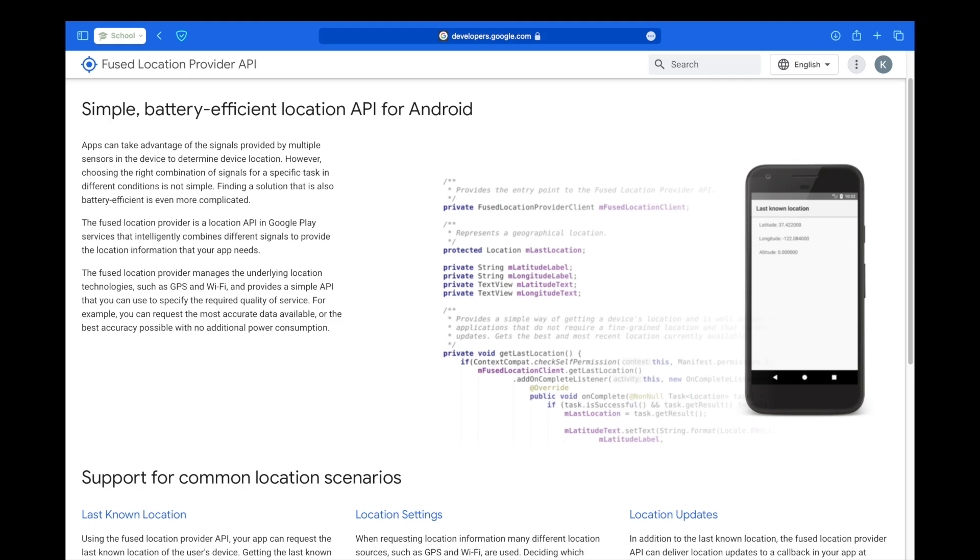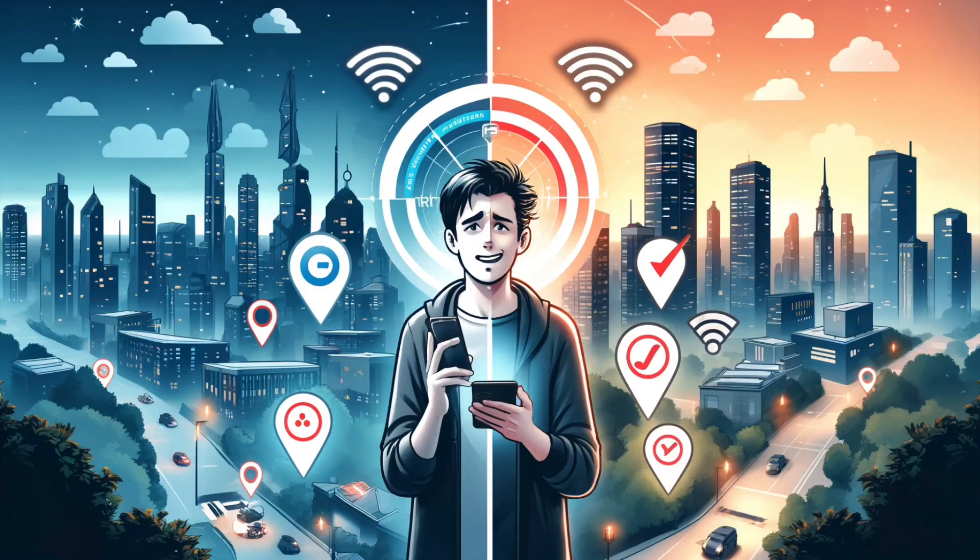The Fused Location Provider, a component of Google Play Services, intelligently combines GPS, Wi-Fi, and cellular data to provide the most accurate location possible. Given the complexities of indoor and urban environments where GPS signals can be unreliable, we opted to use network-based location data. Our approach, enabled by the fine location permission, allowed us to achieve higher accuracy in such scenarios, ensuring that our application remained functional and reliable under various conditions.